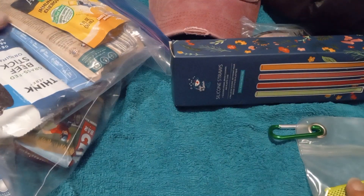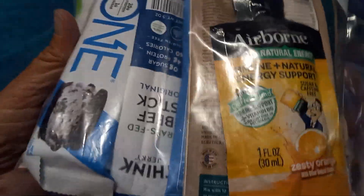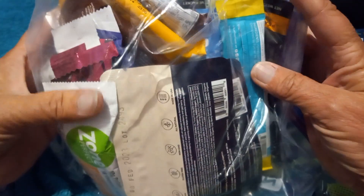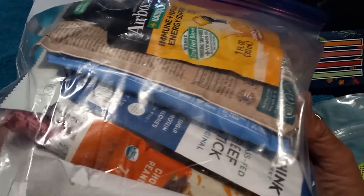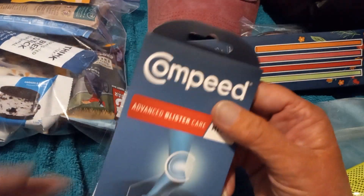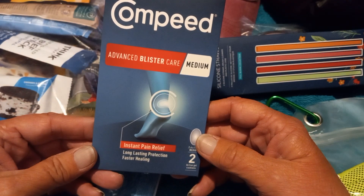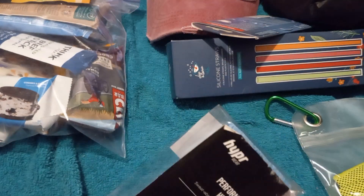And then we have silicone straws, which will probably go in a future giveaway. Then there are all of these protein and wellness samples — so many different ones. These cost a lot; I know because I buy Built Bars. I've tried other brands but haven't really cared for them, so I'm looking forward to trying all of these. We also have advanced blister care — I think we got similar ones from Pinch Me — and then a performance headband.